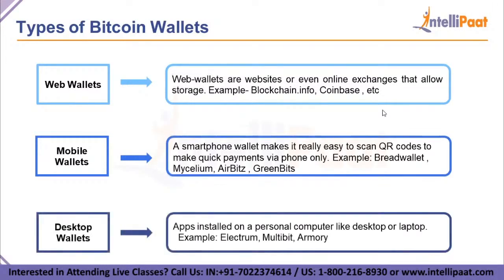Next, we have desktop wallets. These are applications that can be installed on a personal computer — desktop or laptop — to provide wallet functionality. In addition to handling transactions on the network, these applications can also allow us to create a Bitcoin address for fast transfers and receiving virtual currency. Examples include Electrum, Multibit, and Armory.